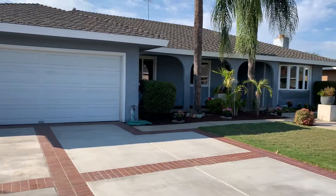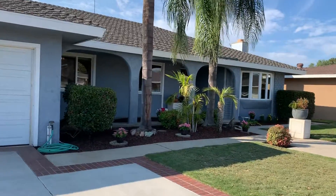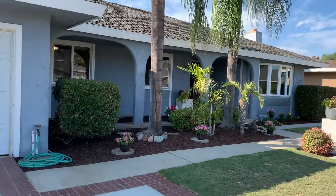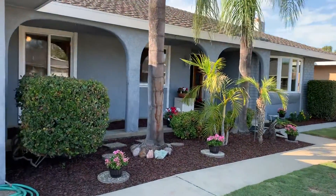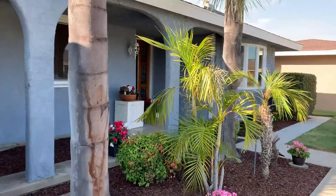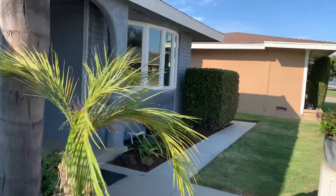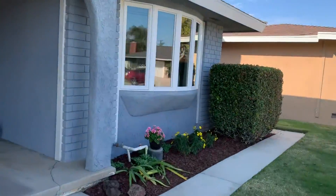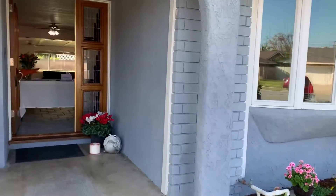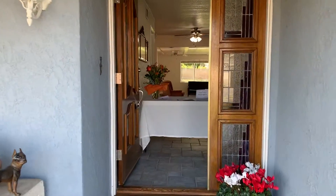This is a new listing that we just got. It's a great and amazing investment opportunity. You can do a lot with it. It's a three bedroom, two baths, single story. The address is 13291 Fairmont, and that's in North Tustin.